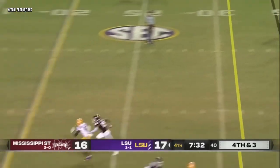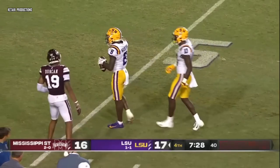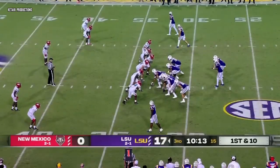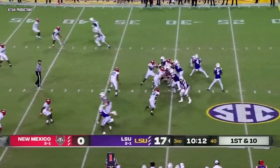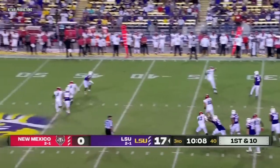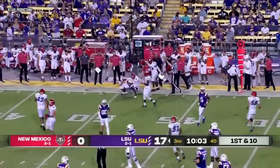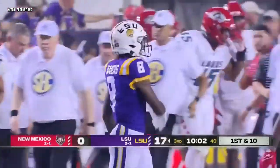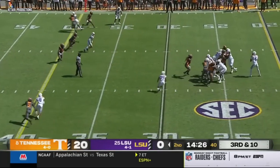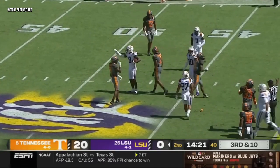Fourth and three — going to loft it downfield. Neighbors again goes up and gets it. It's been a dynamic combination for the Tigers. Daniels flushed out, rolling, throwing on the run — Neighbors has it to midfield, first down Tigers. Five-man rush over the middle into a tight window — he's got Neighbors flagged down. First down.